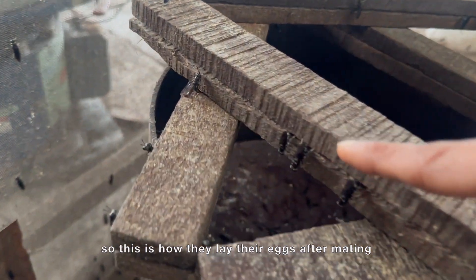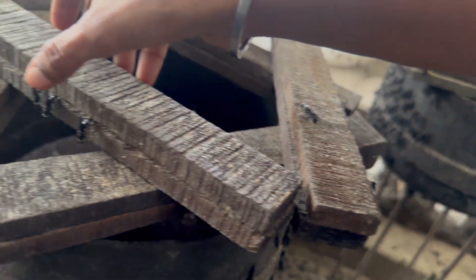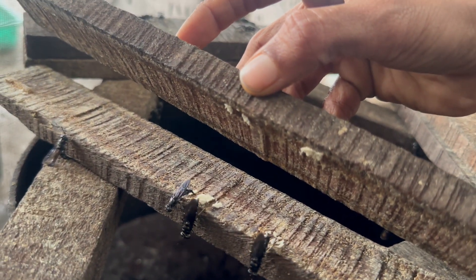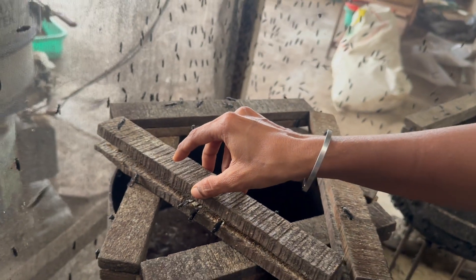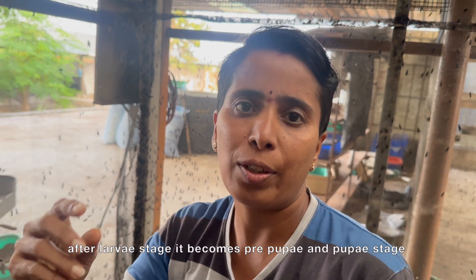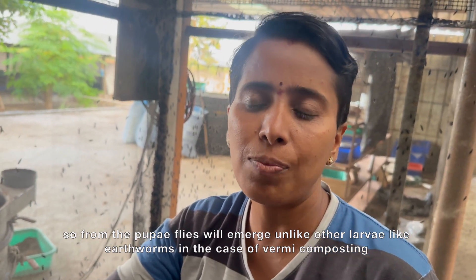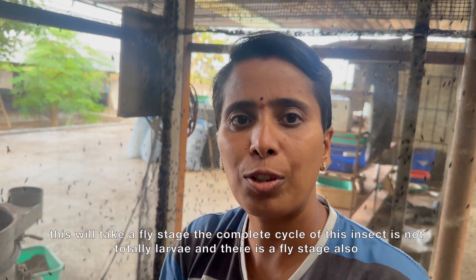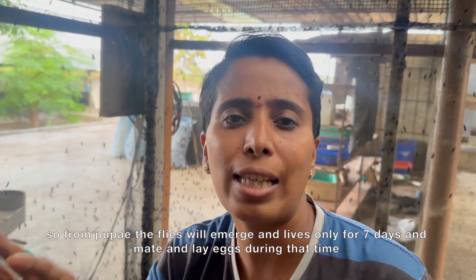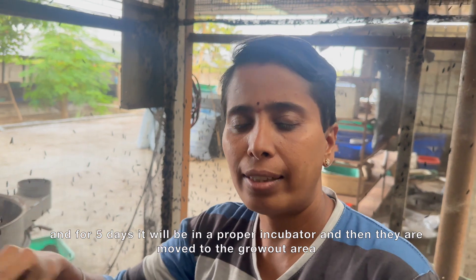This is how they lay the eggs — after mating they lay the eggs. After the larvae stage, it becomes pre-pupae and then pupae stage. From the pupae the flies emerge. Unlike vermicompost earthworms, this insect has a fly stage. The complete cycle is not totally larvae — there is a fly stage too. The flies live for only 7 days, they mate and lay eggs. From the eggs we hatch small larvae, which stay in a proper incubated way for 5 days, then they go to the growth area.